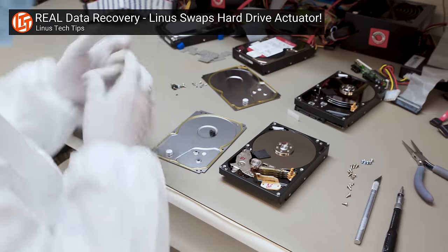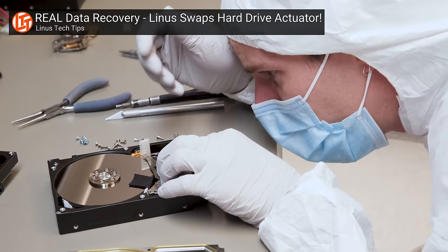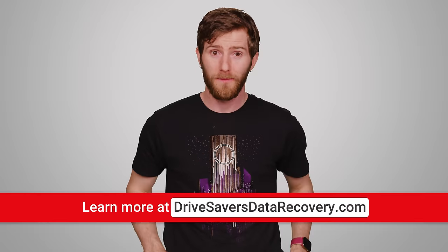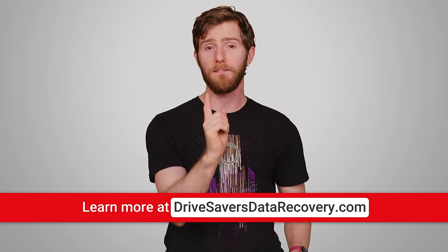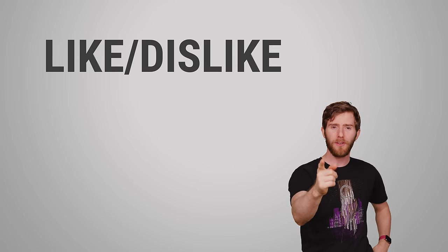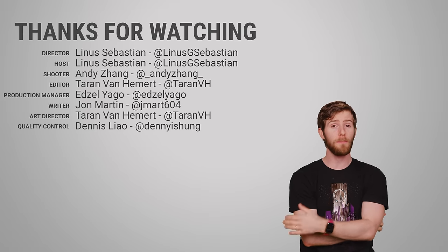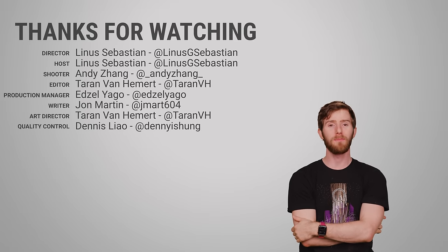That's actually something we should have mentioned in the main body of the video: one of the key important things for data recovery is if you don't know what you're doing, don't do anything — send it to a pro. Use the code TechQuickie to get 5% off Drive Savers services at the link below. Thanks for watching guys. Like, dislike, check out our other videos, comment with video suggestions if you want to see a TechQuickie topic in the future, and don't forget to subscribe and follow.